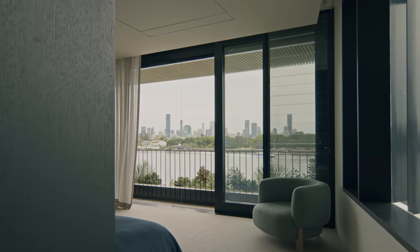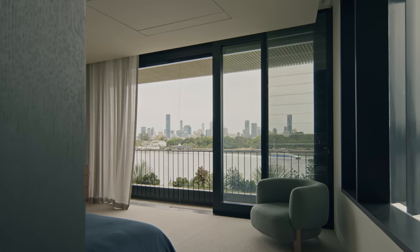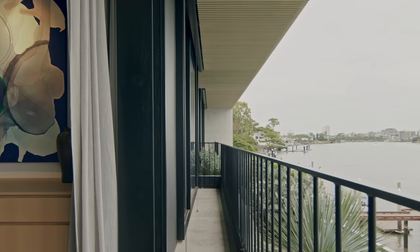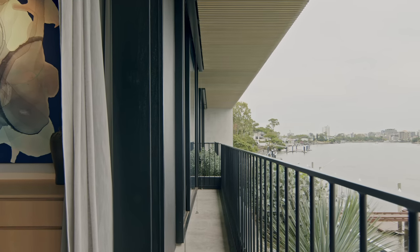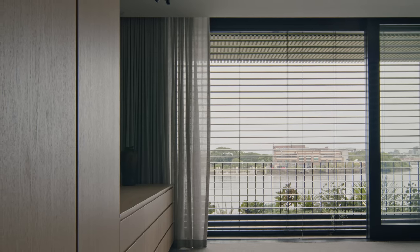On the first floor level where the function of the rooms is different again, we've got an operable screen in aluminium that drops down, it can move away completely, and it can articulate itself so that you can really control and curate the light.